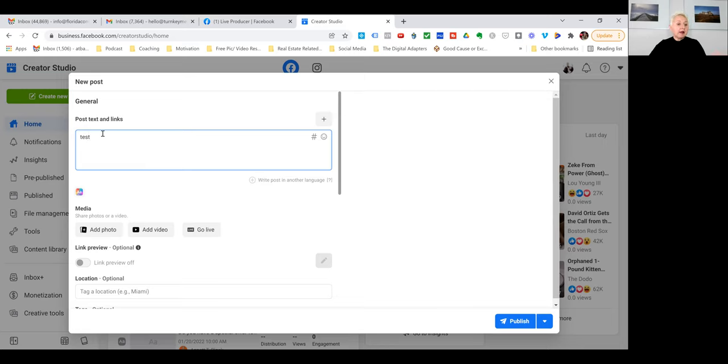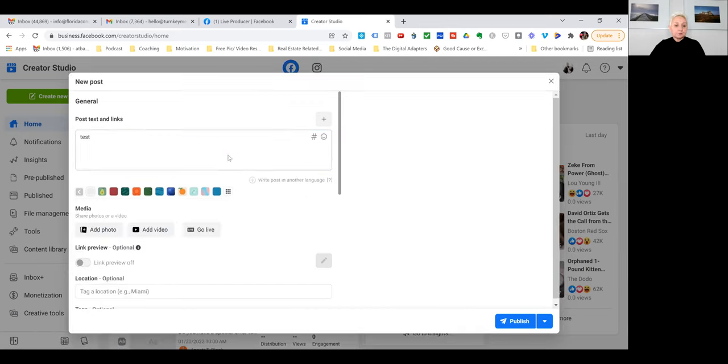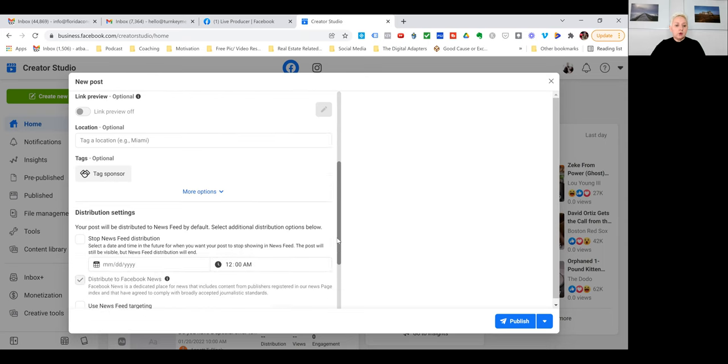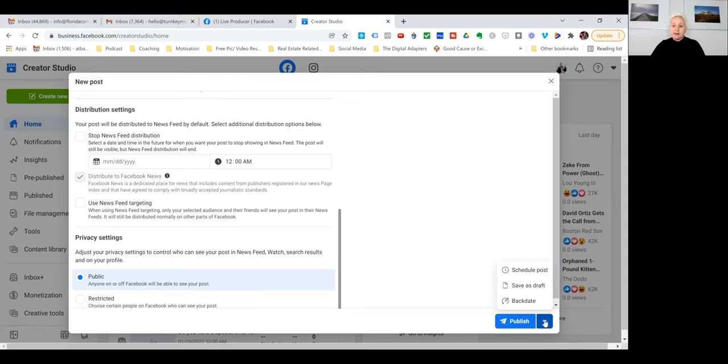When you create a new post, you have different options. You can have a text update with a color background, or if you want a picture you can upload it here, you can add videos, or you can go live right from the page. If you don't know where to schedule your posting, go to the right corner, click the little arrow, and you are able to save your post as a draft or schedule your post right in here.